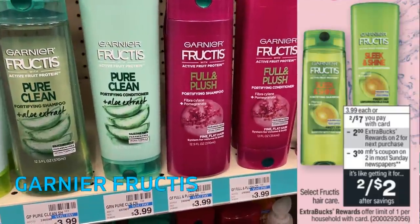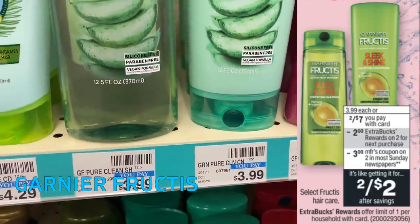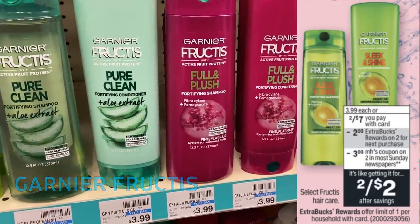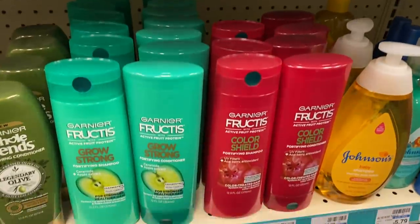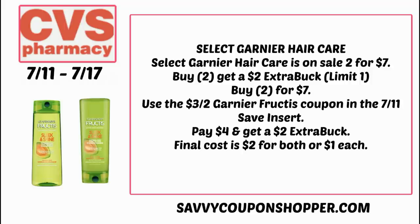Garnier Fructis is on sale for $7, and when you purchase two, you earn a $2 Extra Buck. Check this week's 7/11 Save insert — we're getting a $3 off two Garnier Fructis coupon. Choose two select products on sale for $7, and the deal is a limit of one. Use that $3 off two Garnier Fructis coupon and you'll end up paying $4 but earning back a $2 Extra Buck — grabbing two for $2, or just $1 each. These will also qualify towards CVS Beauty Club.